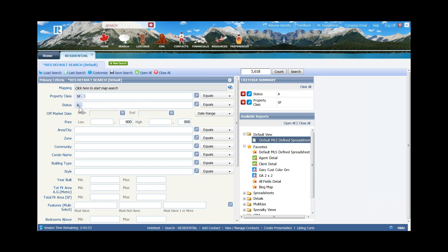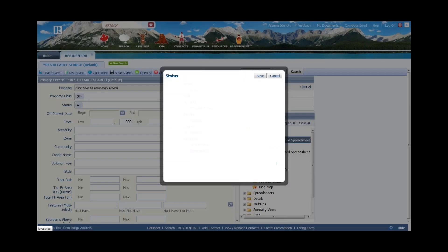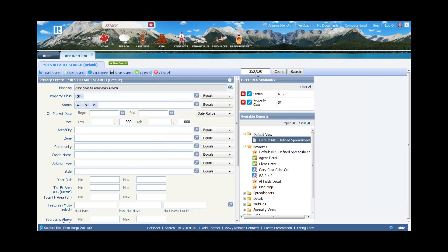Because we're doing a CMA, I want more than just active. If you want to add multiple values to a particular field, the easiest and quickest way to do that is to click on the magnifying glass on the right hand side. I want active, sold, and pending properties. Having made those selections, I click on save, and those values drop in — now we're up to about 352,000 listings.